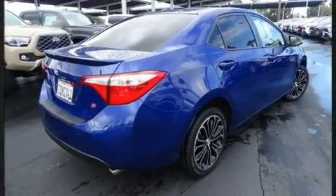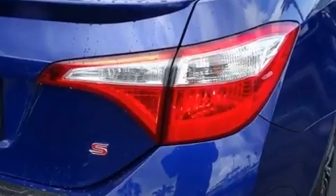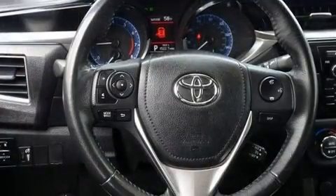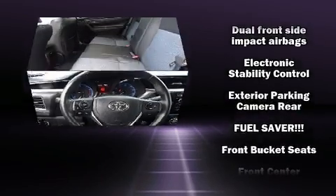Toyota infused the interior with top-shelf amenities such as delay off headlights, a tachometer, and much more. You and your passengers will enjoy the stereo system, which includes a CD player with MP3 capability and four well-positioned speakers.